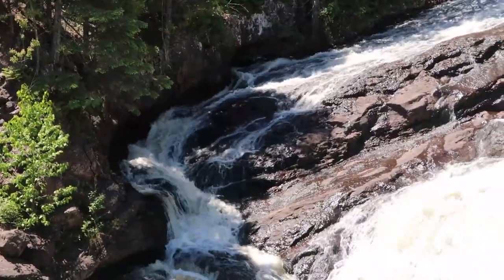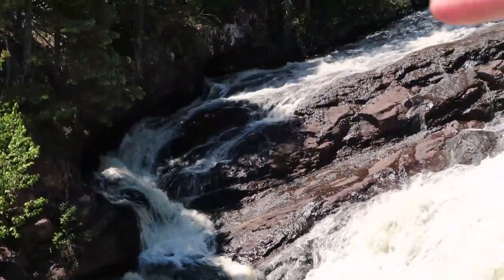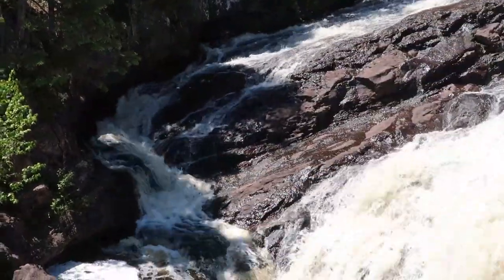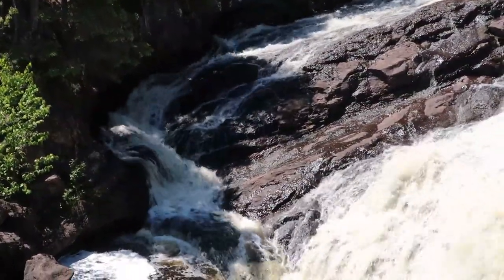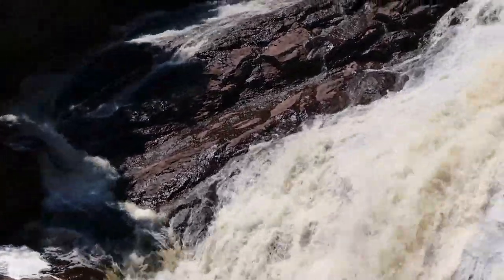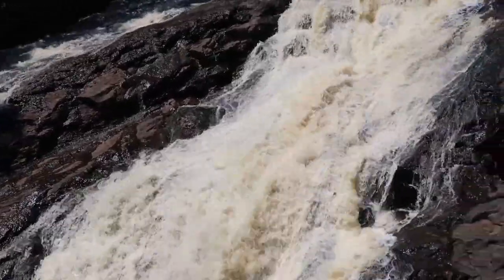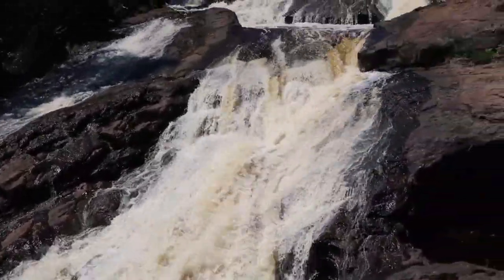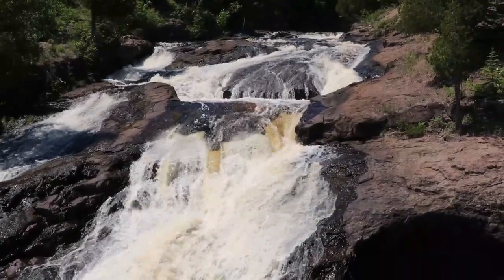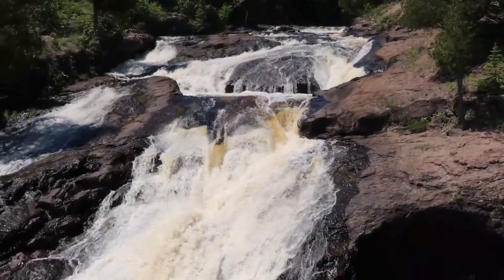Something interesting about this side of the waterfall is how it kind of comes down here and then hits a wall and comes back this way. I think that's interesting. This is a beautiful waterfall — this one doesn't have the straight-down height, but it definitely has a different look to it than the other ones we've seen today or in the other videos. What do you think, hon? Do you want to go to the other side of the highway here and see what the view looks like?